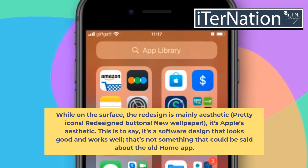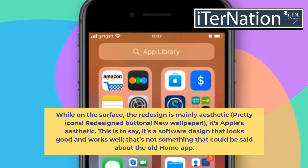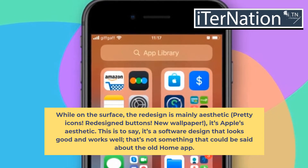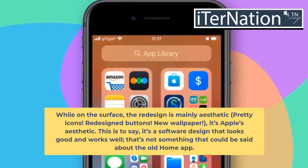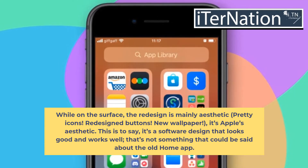While on the surface the redesign is mainly aesthetic — pretty icons, redesigned buttons, new wallpaper — it's Apple aesthetic. This is to say, it's a software design that looks good and works well. That's not something that could be said about the old Home app.